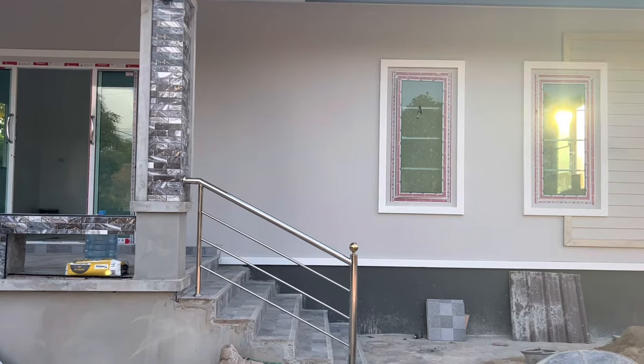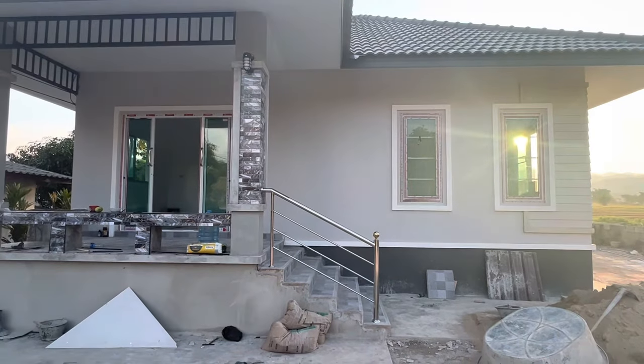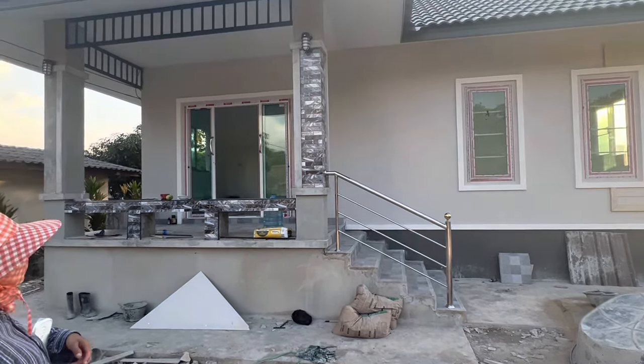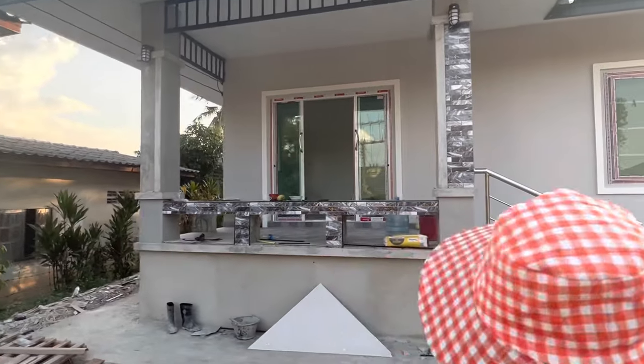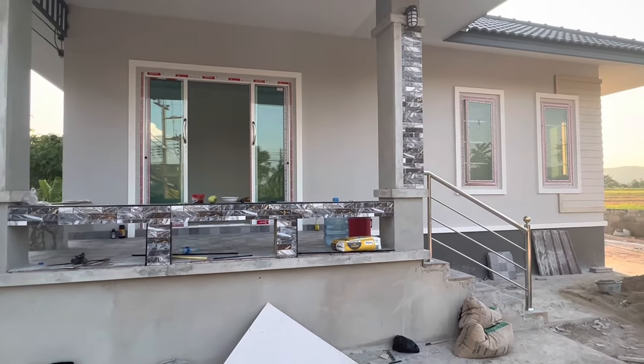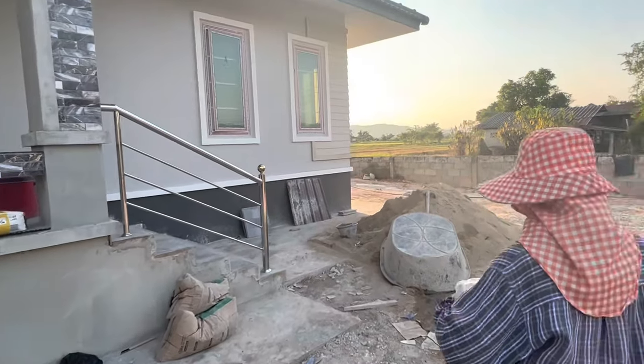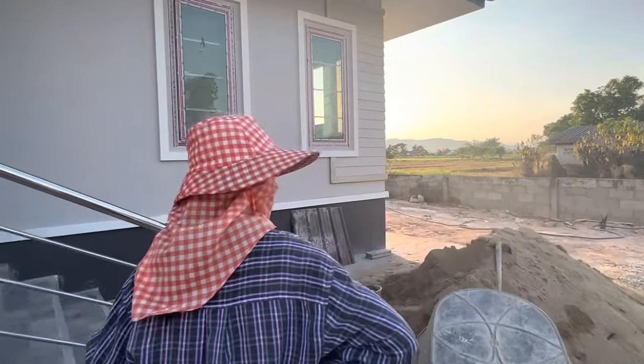We are here at this house I've been following along since before it was even built. I've got to go back to Canada in a couple of weeks, so we thought we'd come by and finish off the video. We see the door is open and someone's there, so we're just going to go in and see if the man will let us have a quick look around.